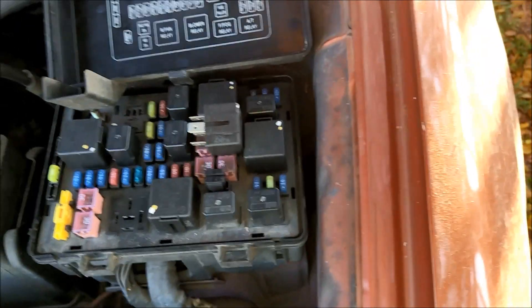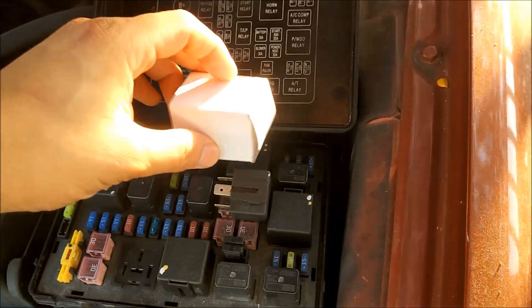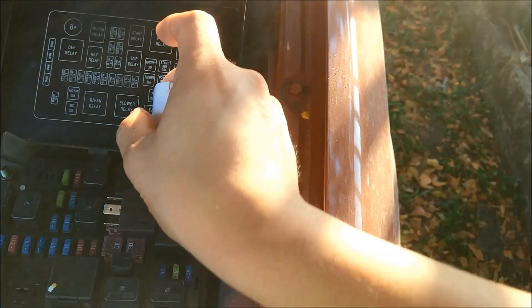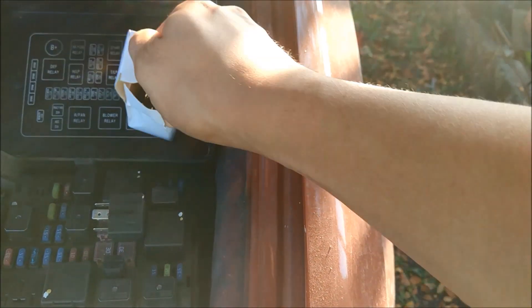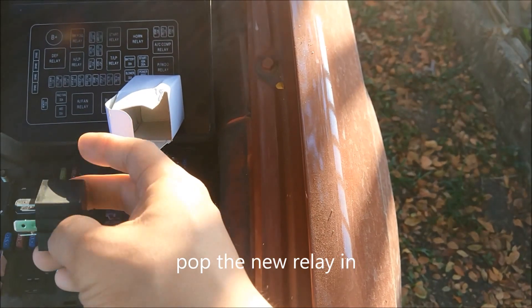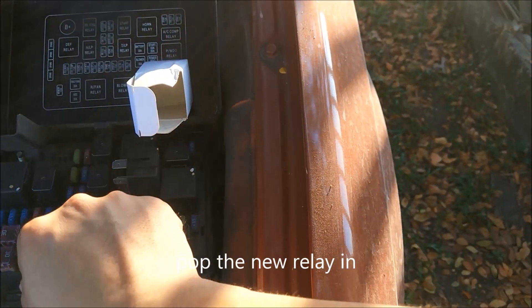You could choose not to replace the relay, but you risk the radiator fan continuing to run after you turn off the engine, draining your battery and leaving you unable to start the car. Or you could continue tapping the relay as a workaround, but relays are very cheap so you might as well just swap it out.